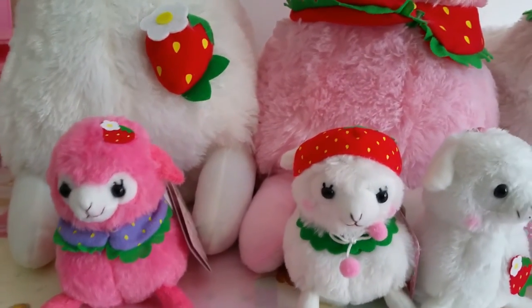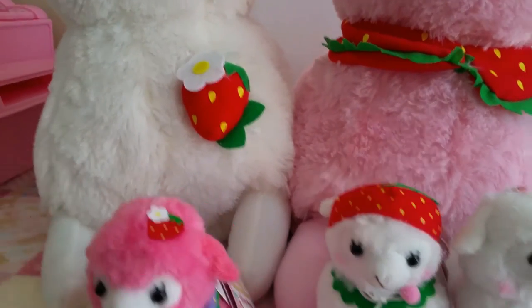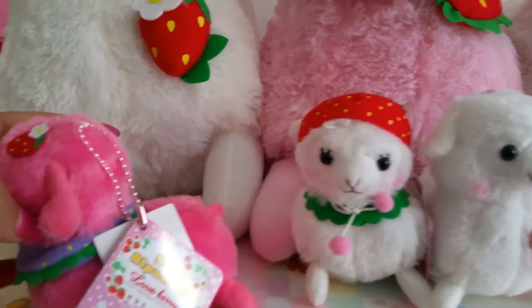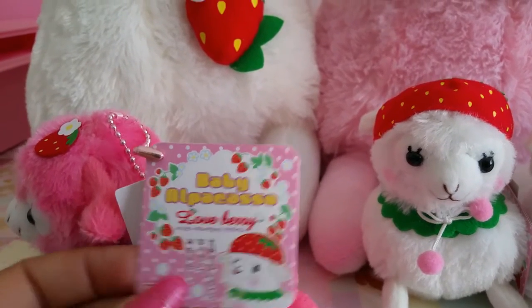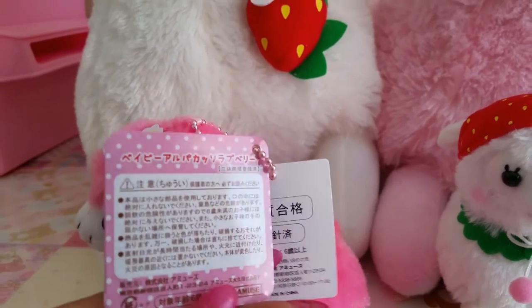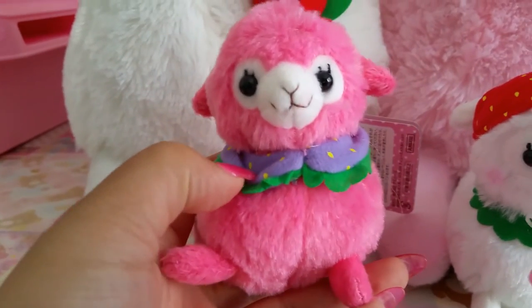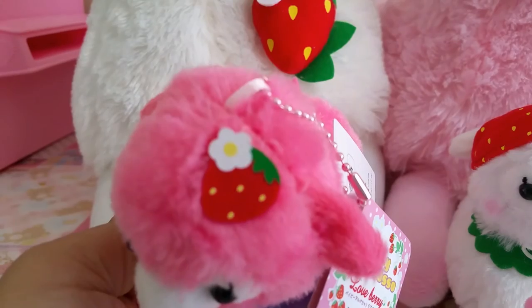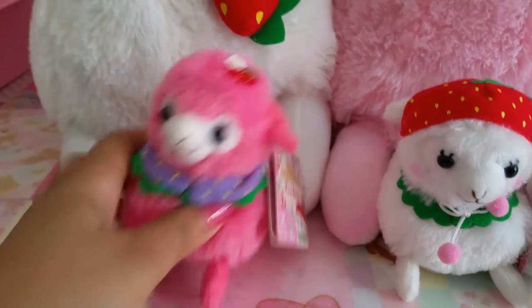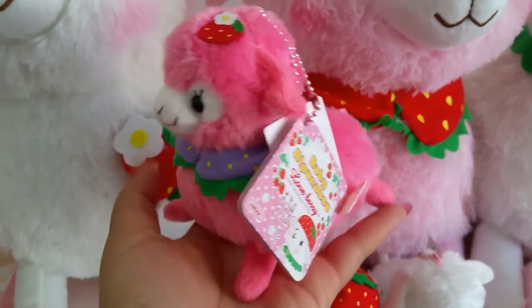These are the Love Berry series — I have the 10 centimeter ones and the huge 50 centimeter ones. The 10 centimeters have a ball chain, as you can see — a little pink cute ball chain — and a cute little tag. This one is a hot pink with a purple or lavender collar. They are about a decent size and fit in the palm of my hand.